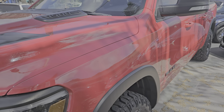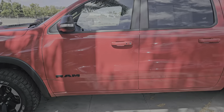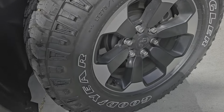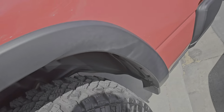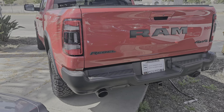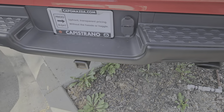2020 Ram 1500 in great condition. It has a liner in the back, beautiful Goodyear tires, and nice off-road wheels. It is the Rebelle version. Let's look at the passenger side — this is your tow hitch, by the way.